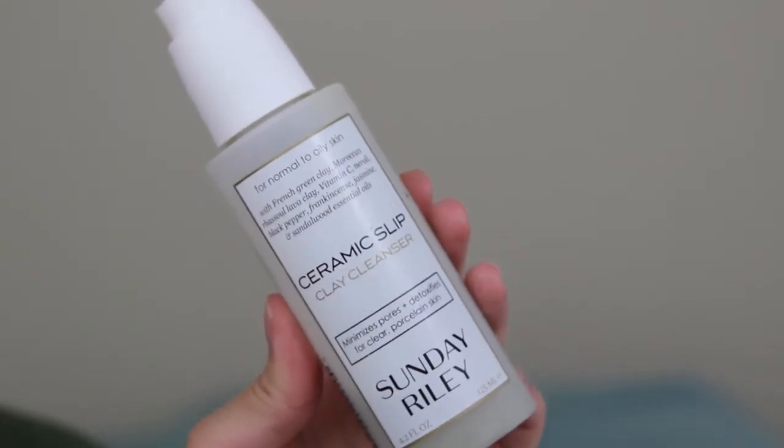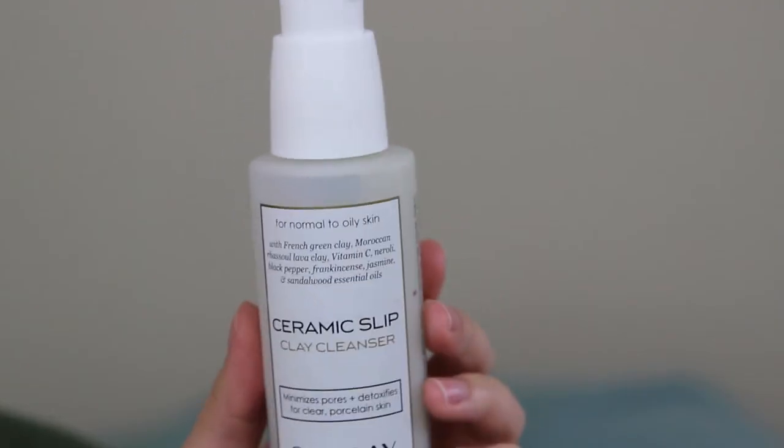My next favorites are skincare items. First up is the Sunday Riley Ceramic Slip Clay Cleanser. I'm almost done with it — I've had it for a few months and I'm finally getting back around to it after quitting for a while. It cleans my skin very well without stripping too much of its natural oils and moisture. I feel like it does a good job with my acne and pores. It has a really good smell — kind of earthy, you can smell the clay in it. It's a really good cleanser and I definitely recommend it.